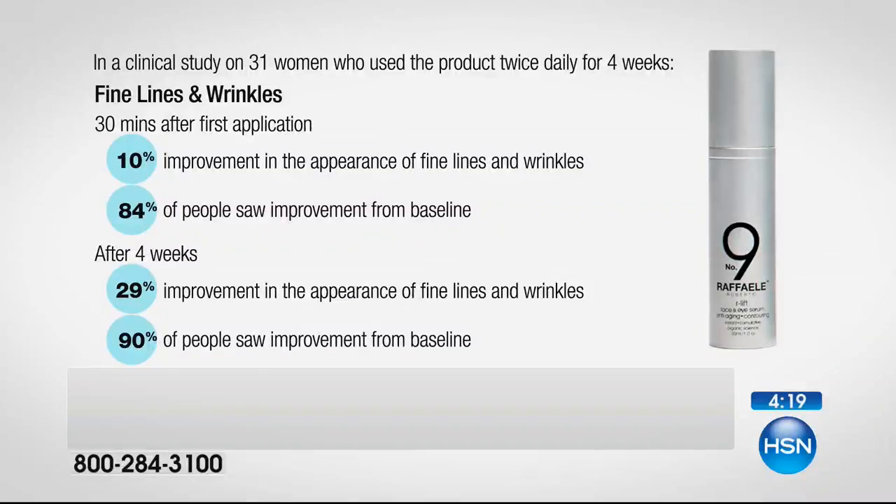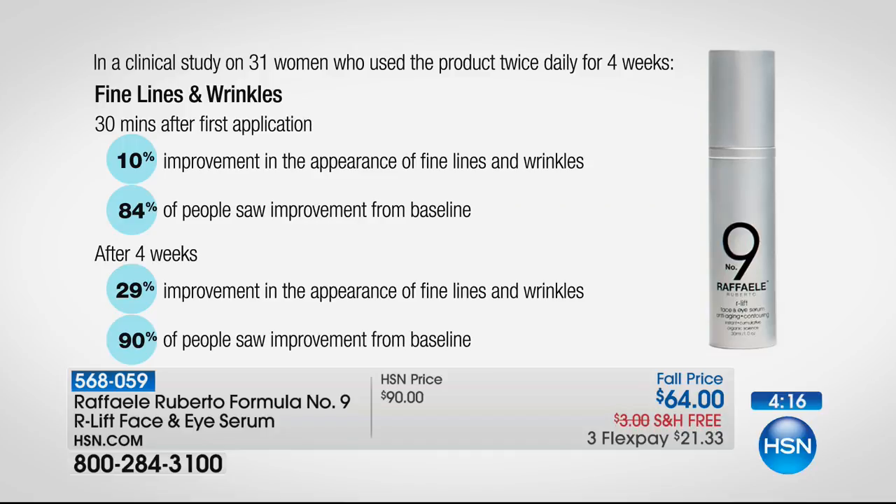We also have independent lab testing and clinical results — not just people saying they think they see a difference. In fine lines and wrinkles, only 30 minutes after the first application, there was a 10% improvement in the appearance of lines and wrinkles, and 84% of people saw an improvement. After four weeks, you've more than doubled that improvement, and 90% of people saw improvement from baseline. In skin elasticity, a 42% improvement in only 30 minutes — 100% of people in the clinical study saw that improvement. After four weeks, a 41% improvement, with 97% of people seeing it. This is not a temporary result — it's long-term and immediate benefits.